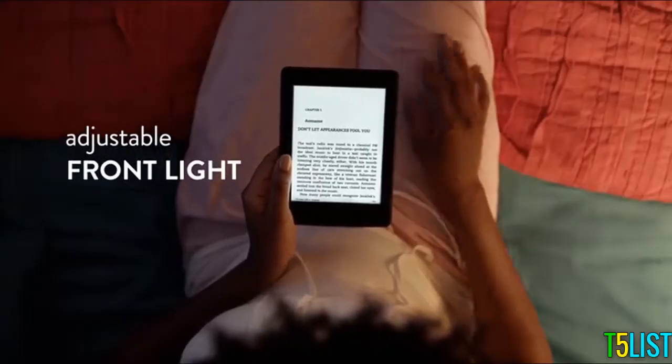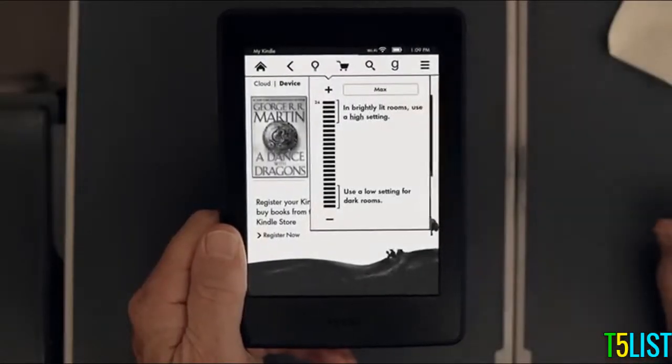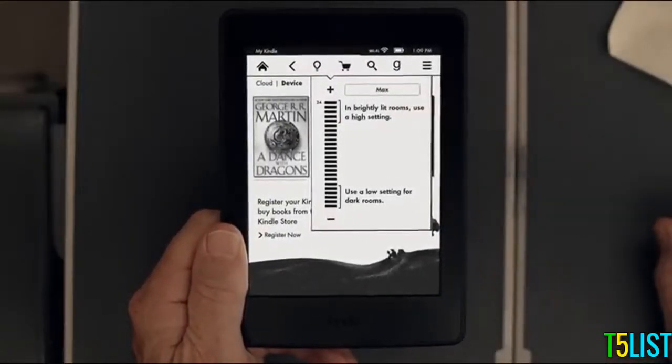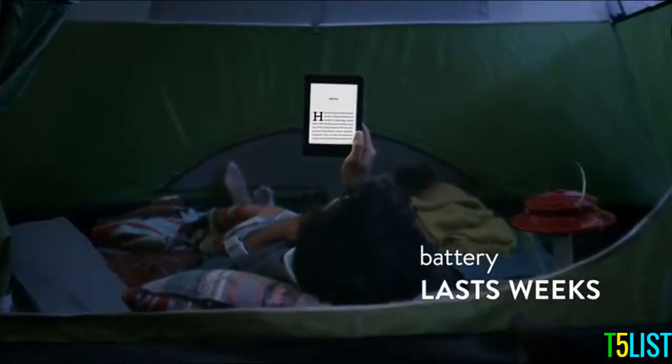Kindle is designed with a built-in front light, so you can read day and night, and adjust your screen's brightness for great reading in any light. Plus, a single battery charge lasts for weeks, not hours.